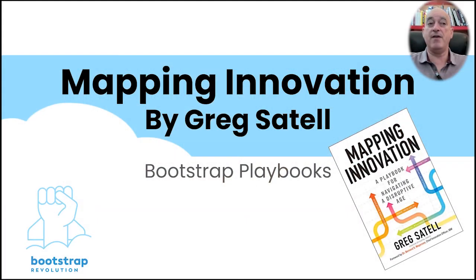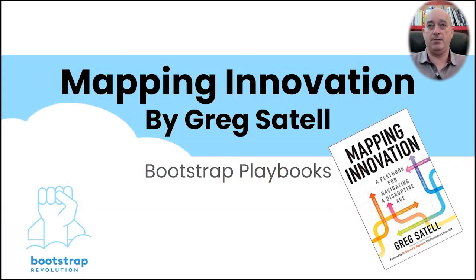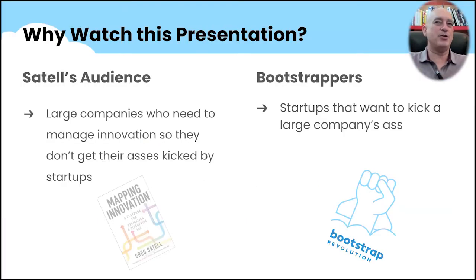We're starting with Mapping Innovation by Greg Sattel. Normally, as a bootstrapper, you wouldn't necessarily read this book because he wrote it for big companies who are trying to not get their butt kicked by you. We think it's part of our job to translate it — they don't get to have the only playbook. If we pull the gems out and give them to you, then we help you kick a large company's ass.